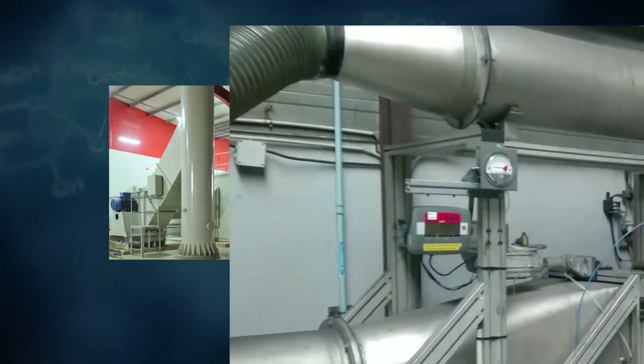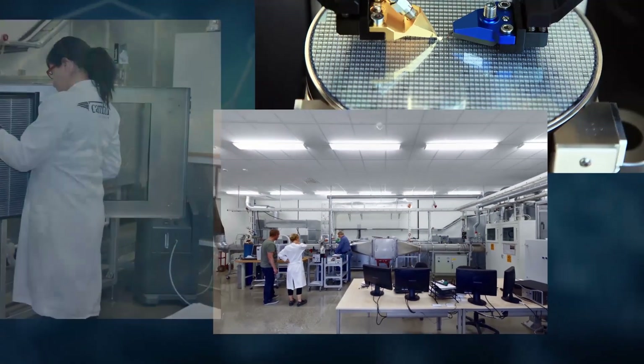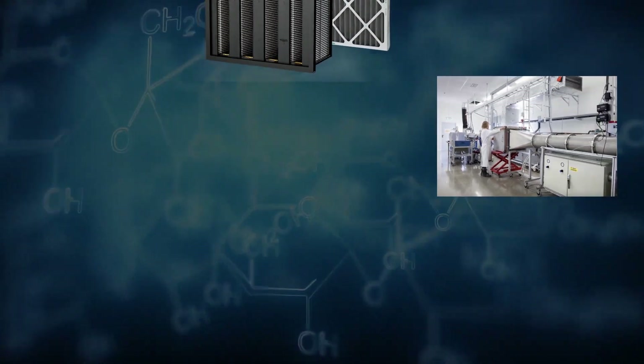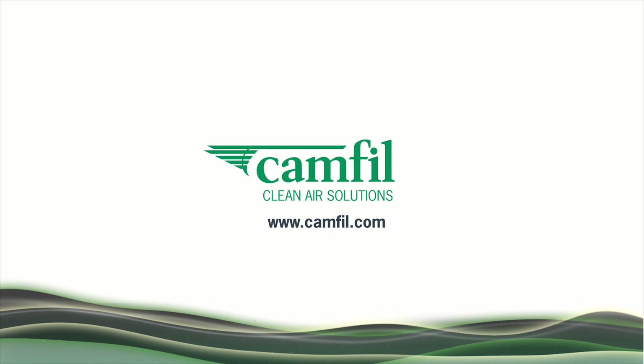Since 1963, our commitment, investment, and our people have allowed us to stand fully behind our molecular filtration solutions and instill customer confidence. Camphil — clean air solutions.